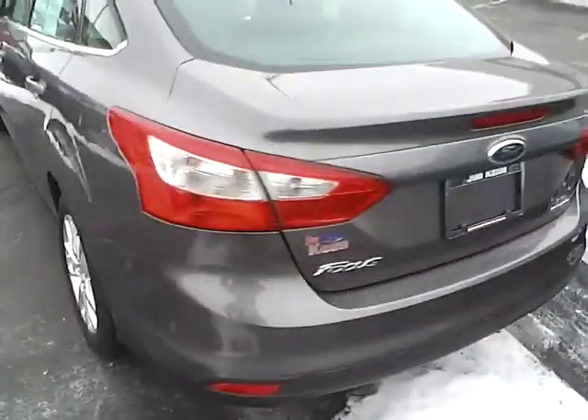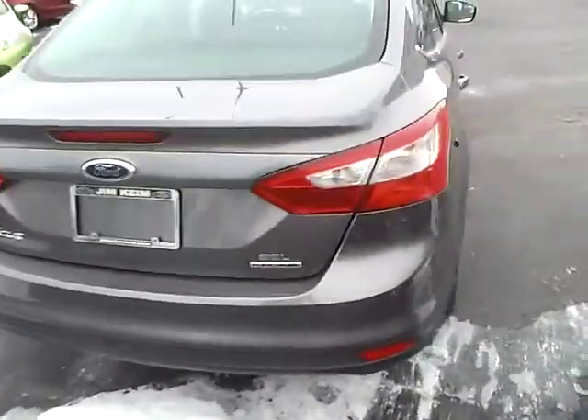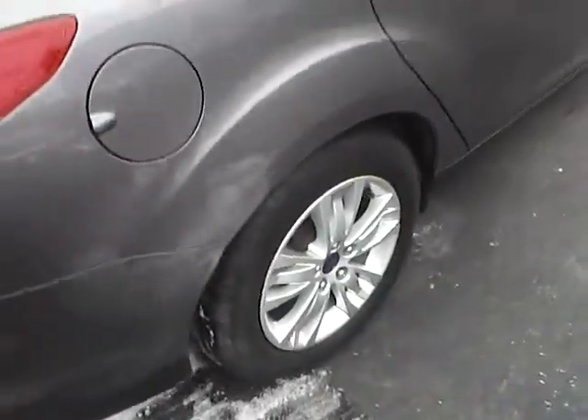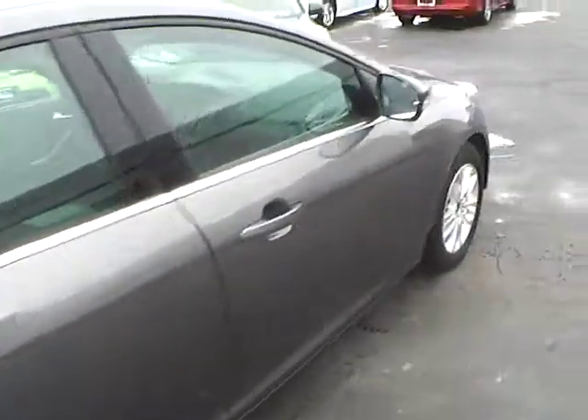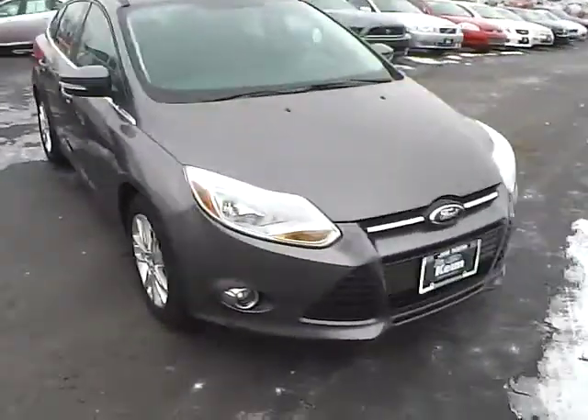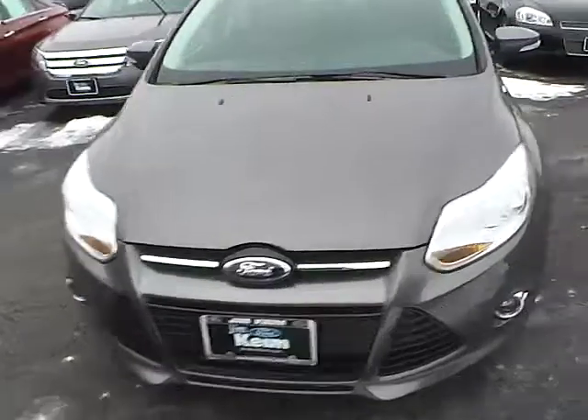Alloy wheels in excellent condition. Flex fuel capability. Michelin tires with lots of tread life. Integrated turn signal mirrors and fog lights. You can see the paint is in very nice condition.